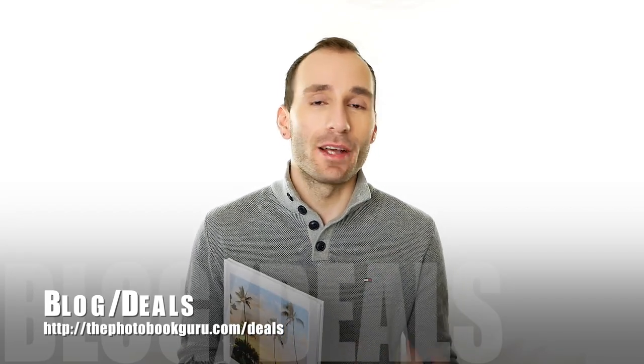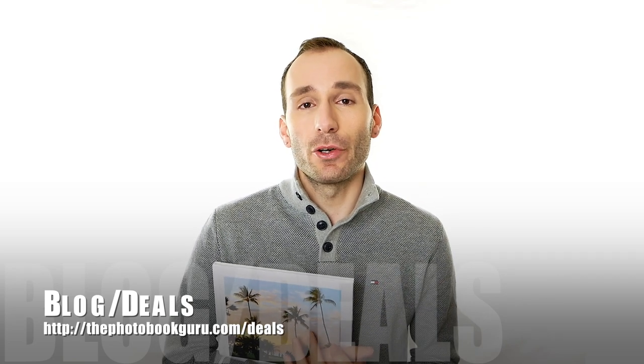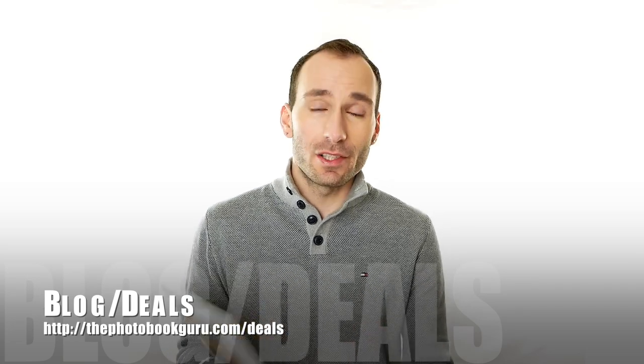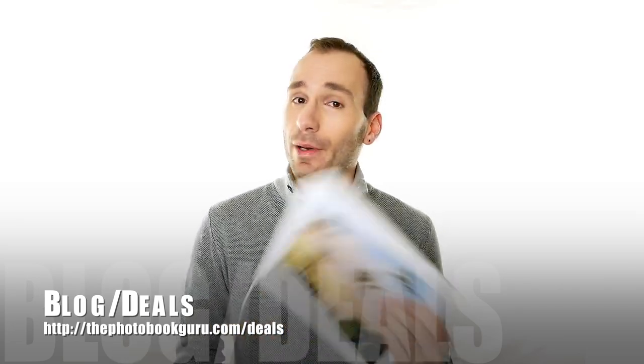So these are my thoughts on the MILK book. I hope this was helpful to you. If you haven't heard about MILK books before, you should certainly check it out now — it's beautiful, it's pretty and it's handcrafted. If that's your thing, you should definitely check these out and get a sample book for yourself — I can guarantee that you'll like it. If you have any more questions about this book, leave them in the comments section — I try to answer them. If I see discount codes for MILK, I'll leave them on the blog at thephotopogo.com/deals. Thank you for watching, and as always, subscribe for more.